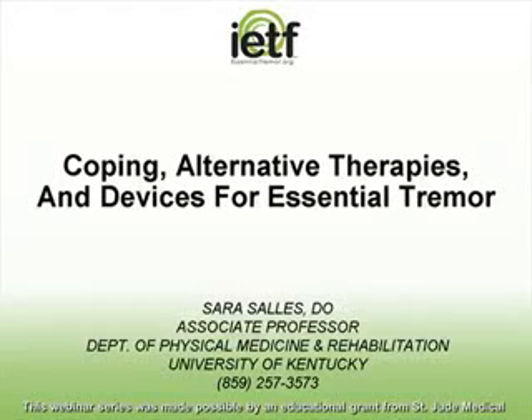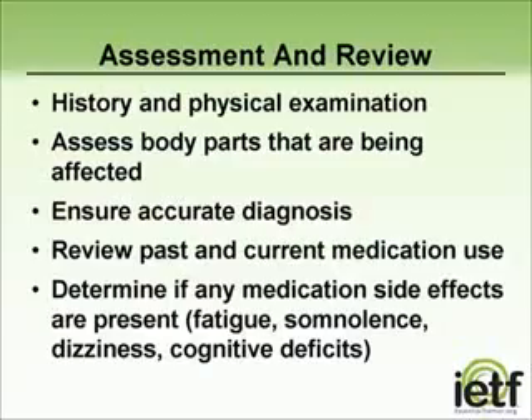Hi, my name is Dr. Sarah Salas, and I work and teach in the Department of Physical Medicine and Rehabilitation at the University of Kentucky here in Lexington, Kentucky. I also treat patients with essential tremor and help them remain as functional as possible with the assistance of therapy. This is a subject close to my heart. My goal is to provide you with options for dealing with essential tremor.